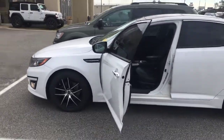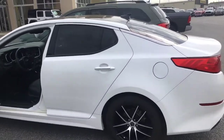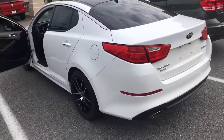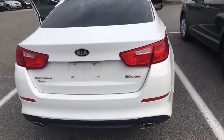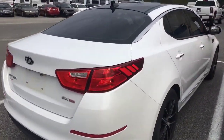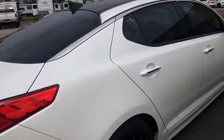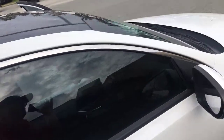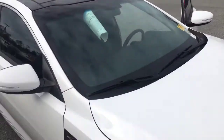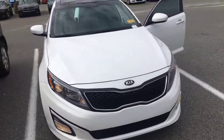Kia Optima in this beautiful white color. Like I told you, I'm going to get a close up for you. Paint looks really good on this vehicle. Tires are in really good condition. Overall, really good condition on the vehicle.